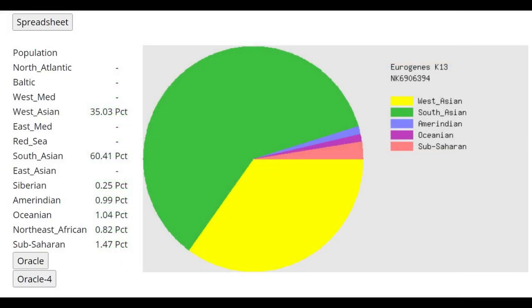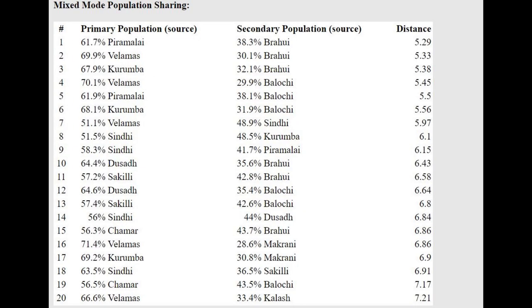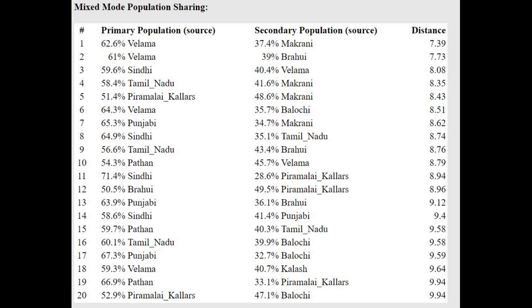Here's her result with Eurogenes K13 — it's a pretty balanced mix of West Asian and South Asian, though the South Asian category here has a little bit of Caucasus-related admixture as well. With the oracle it's closest to Gujarati people, modeled as a mixture of Velamas plus Brahui. With Pan-DNA LK10, she's scoring around 40% Caucasus Hunter-Gatherer, so she's got quite a lot of Caucasus/Iran Neolithic ancestry, and is again modeled as a mixture of Velama plus Makrani or Brahui.